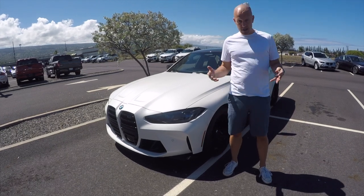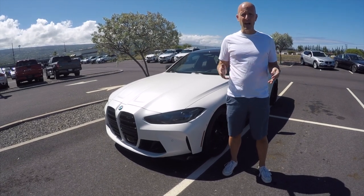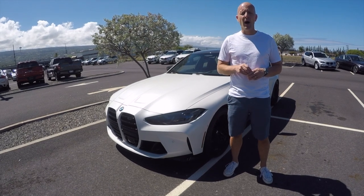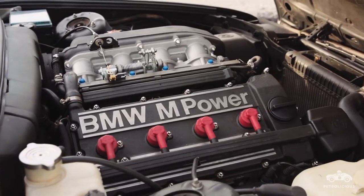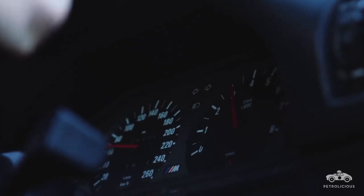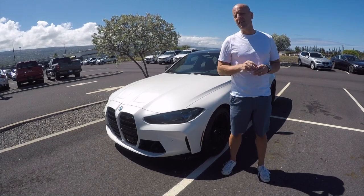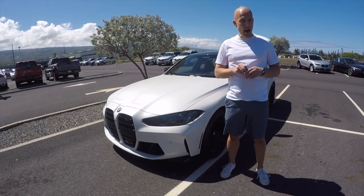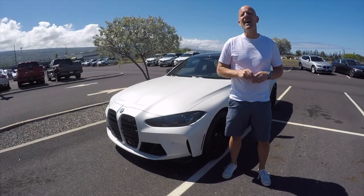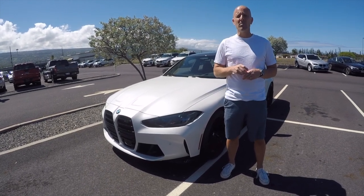Since the beginning of modern times, there has been a BMW M3. And modern times began, according to me, when 2 Live Crew released their debut album way back in 1986. The two top best-selling albums in 1986 were both rap albums — number two, Beastie Boys' License to Ill, and number one, Raising Hell by Run DMC. And of course the revolutionary BMW M3 was released in 1986.